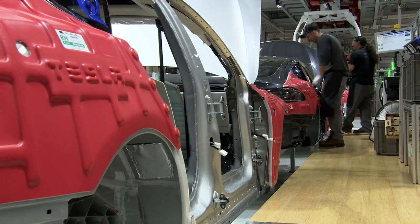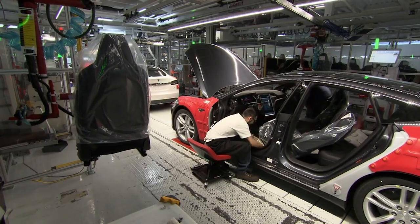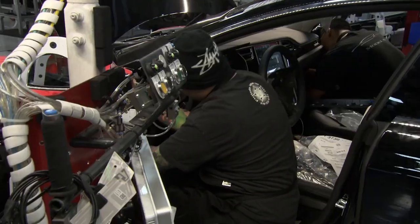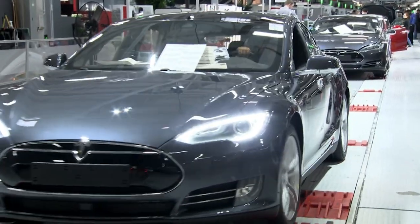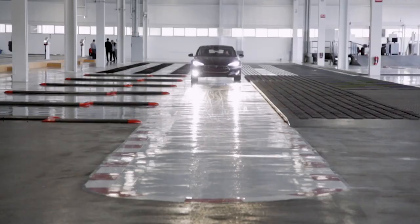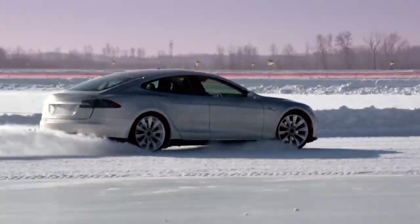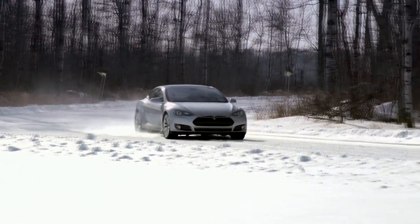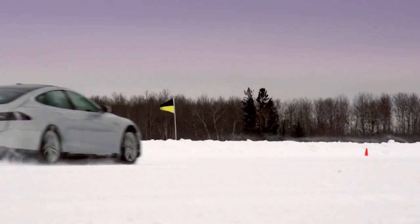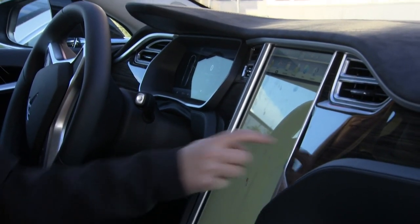As the body shell moves down the line, engineers install the dashboard, windscreen, wheels, seats, and doors — all with the kind of efficiency an F1 pit crew would be proud of. Completed cars are driven off the end of the line, ready to hit the road. Unlike petrol engines, electric motors instantly convert electricity into turning force. This car's power-to-weight ratio is too much for your average commute — to access all the car's power, the driver has to go to the console and select a special mode labelled 'insane'.